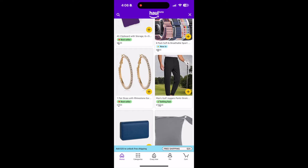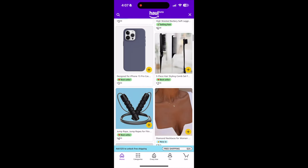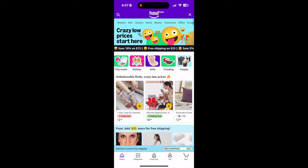Men's golf jogger pants for $16 — that's a really good price. I own a pair of these for golf; mine were like $40 from Under Armour. You guys can see the prices and what they have. They have all these different categories — you can click on Trending here.